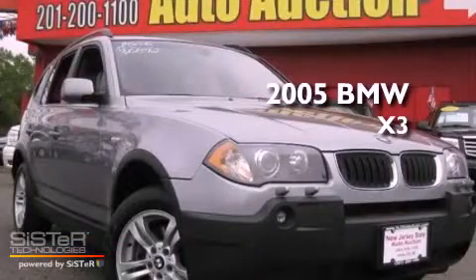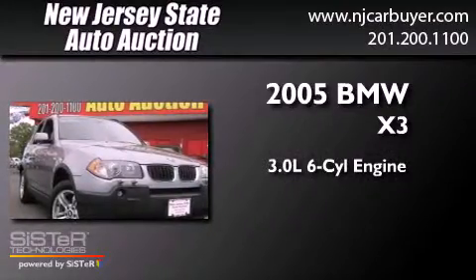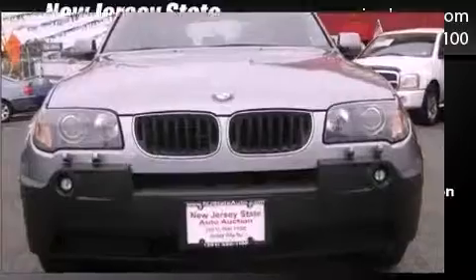This is a 2005 BMW X3. It features a 3.0-liter, six-cylinder engine, a five-speed automatic transmission, and all-wheel drive.